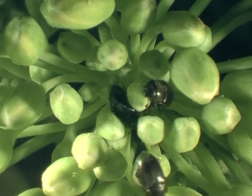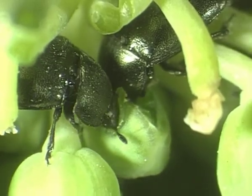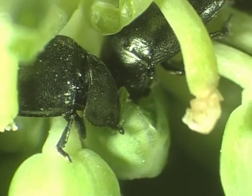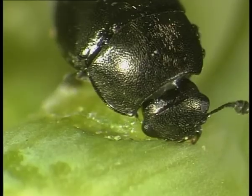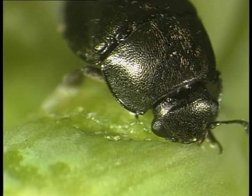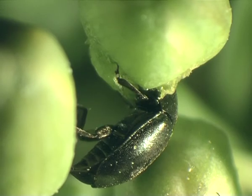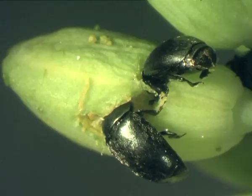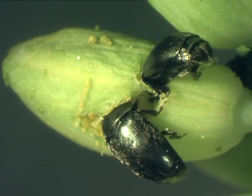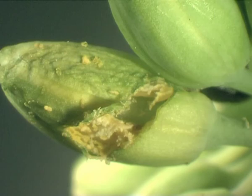Here we see adult pollen beetles on oilseed rape buds. They start to feed on the young buds first, cutting deep slits to gain access. Their greed for young pollen is insatiable. Here, they dig into the buds, causing severe damage. Destruction wherever you look.